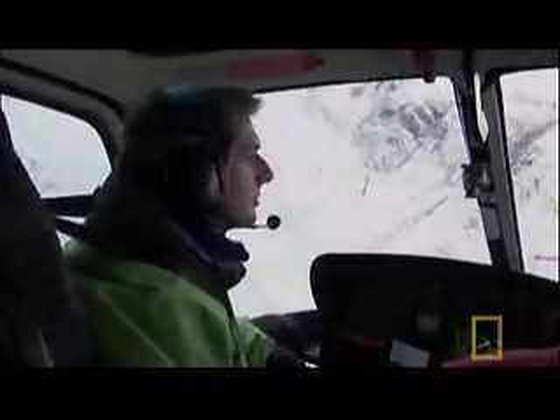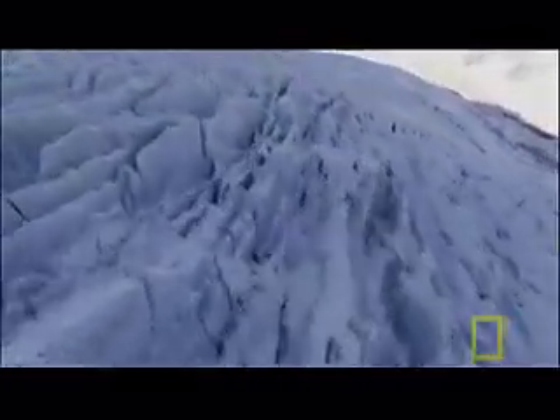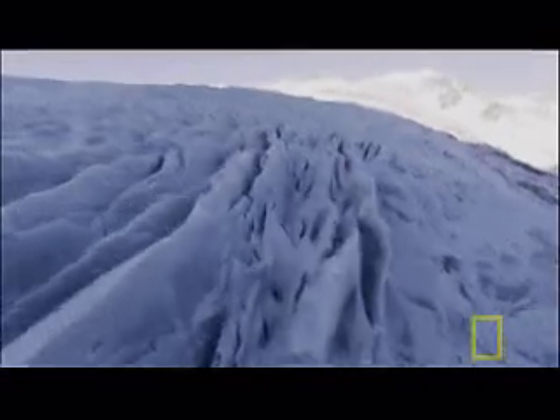Ice has bulldozed and carved the world we know on a colossal scale. But what is it that gives something as brittle as ice supremacy over the hardest and most resilient rocks to be found on the planet? To find out, you need to see inside a glacier.